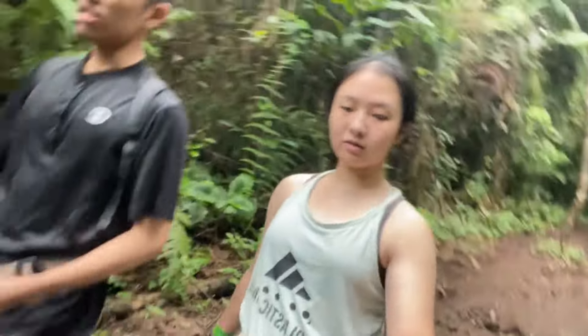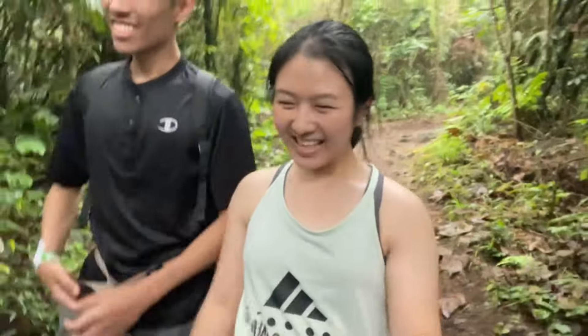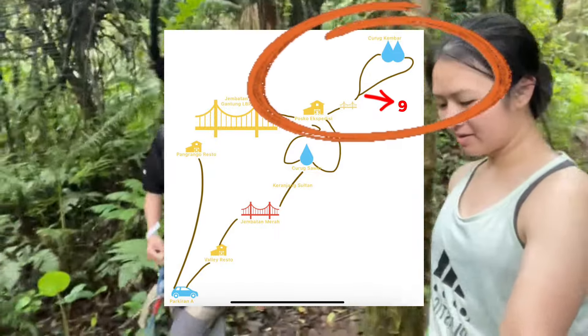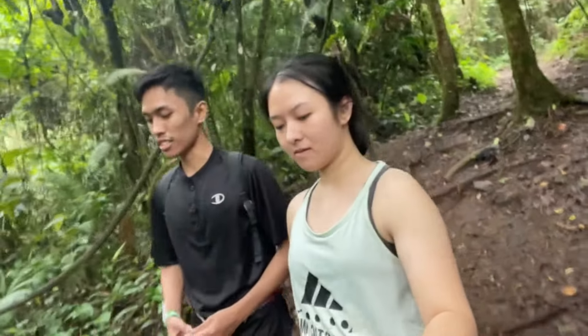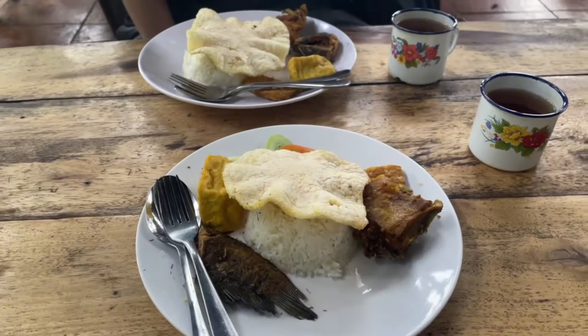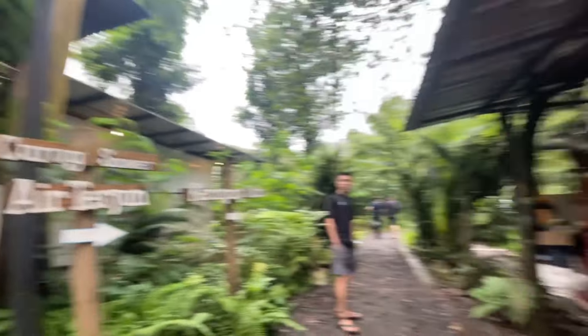Jalurnya sebenernya beda antara pergi dan pulang. Cuma di checkpoint sembilan, jalurnya nyatu sama jalur tadi. Setelah sembilan, antara pulang sama perginya beda jalur. Sudah sampai lagi di Posko Ekspedisi. Pas kita nyampe, orang-orang restorannya kaget karena kita cepet banget — dua jam sudah pulang pergi dan ikut foto-foto di Curug Kembar juga. Normalnya orang-orang 4–6 jam baru selesai. Mungkin kita terlalu semangat aja.